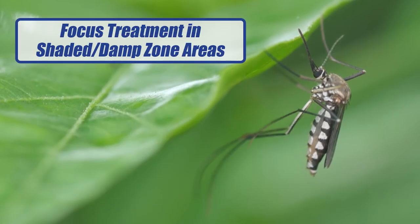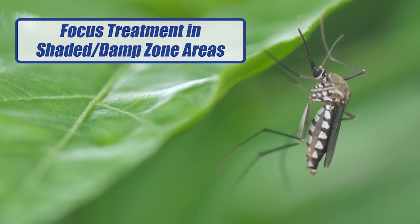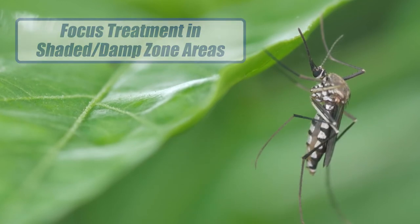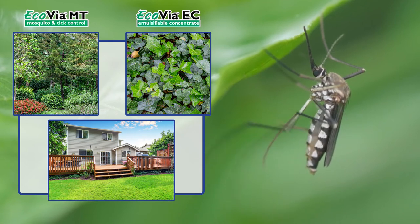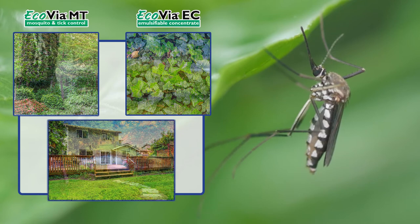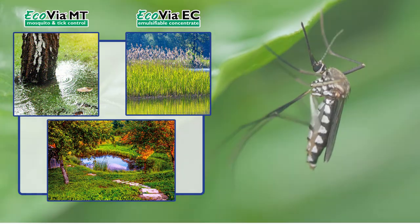Focus spray treatments in those shaded and damp zone areas where mosquitoes tend to rest, harbor, and breed. Treat areas such as shrubbery, heavy vegetation, under porches and decks, and any other shaded damp areas. Also apply to low areas where water tends to pool.